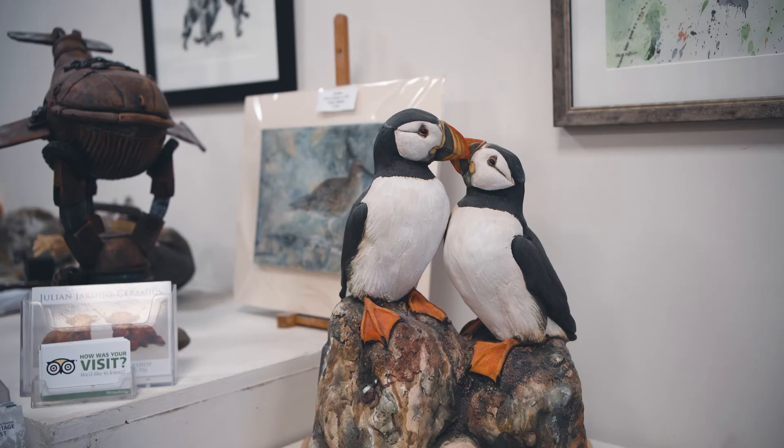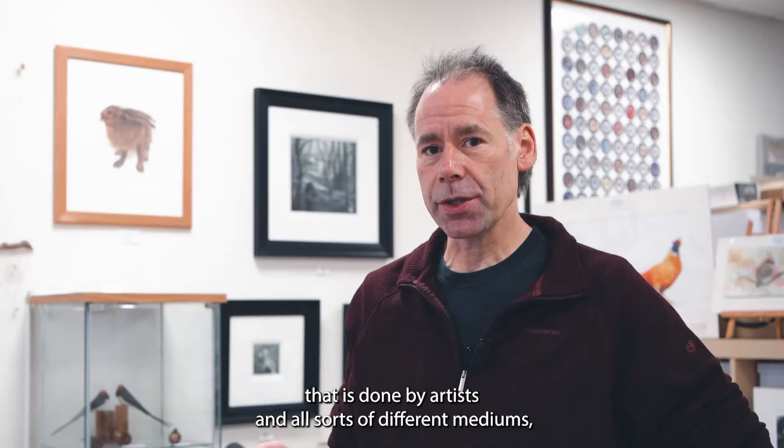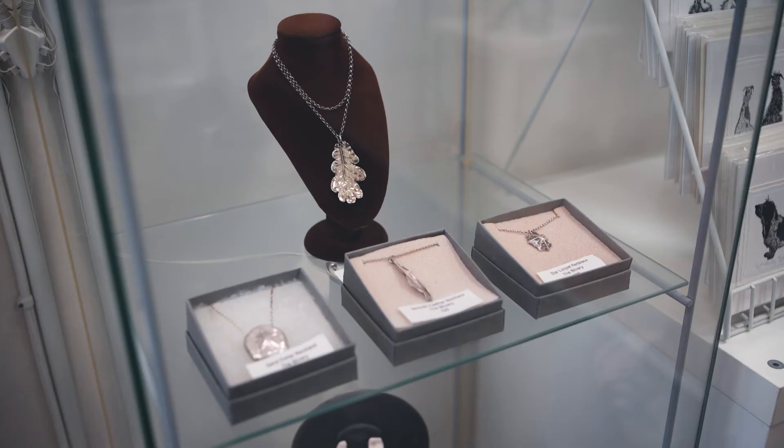I like to source out a lot of quirky artwork that is done by artists in all sorts of different mediums. So we've got everything from prints to little bronzes, jewellery, sculptures, wooden items and original paintings.